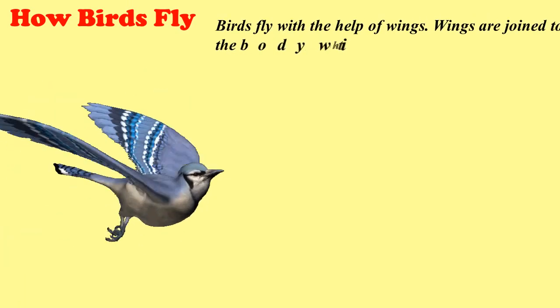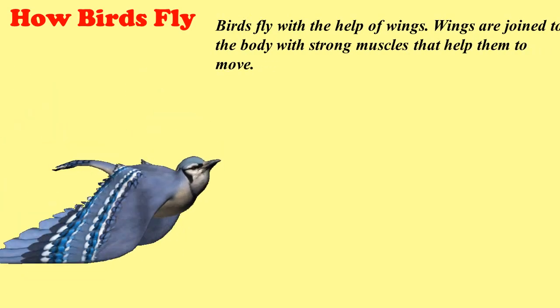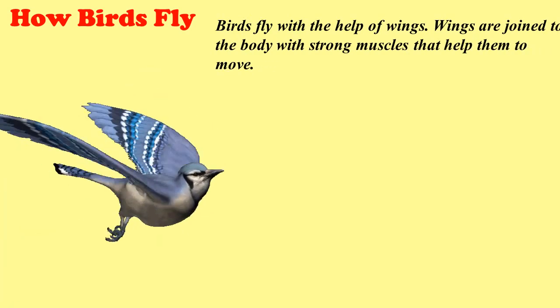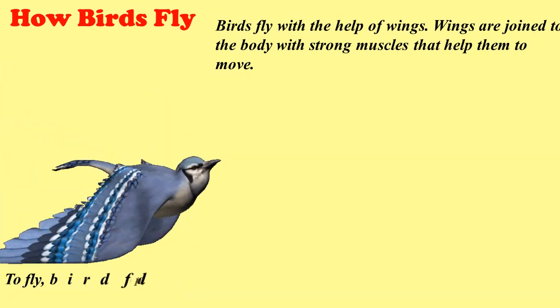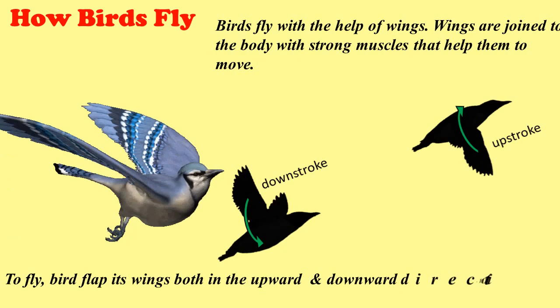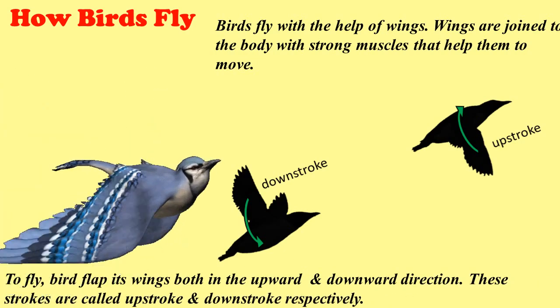How birds fly. Birds fly with the help of wings. Wings are joined to the body with strong muscles that help them to move. These muscles help the bird to move its wings to fly. A bird flaps its wings both in the upward and downward direction. These strokes are called upstroke and downstroke respectively.